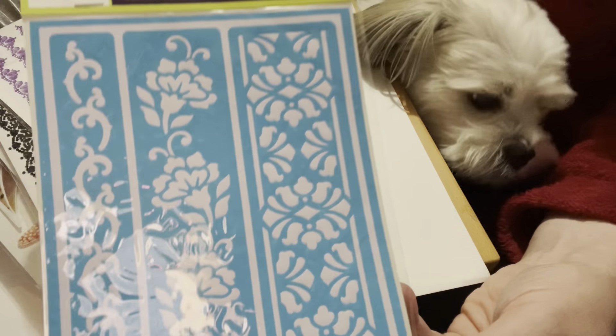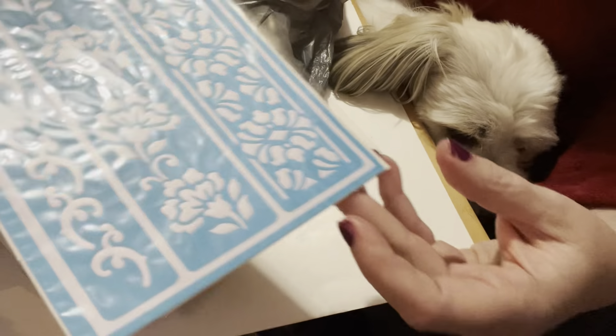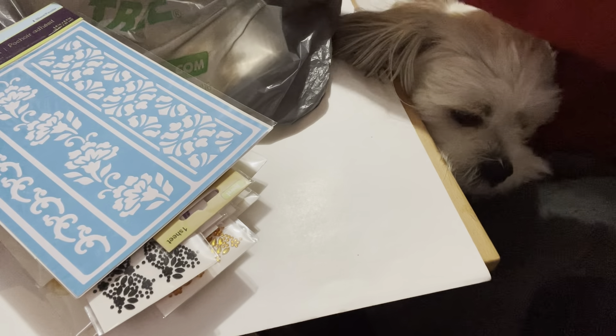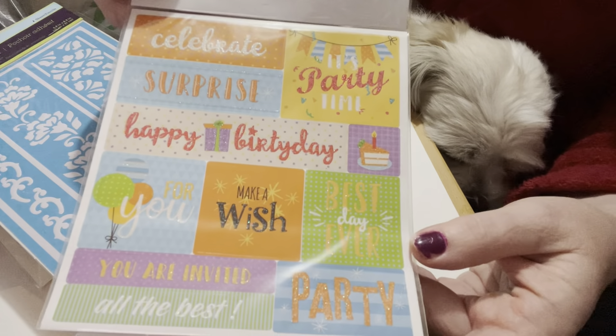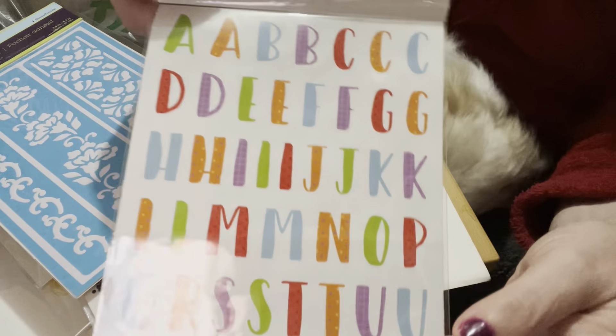I found these stencils and I have something in mind for those, so I grabbed them. I also found these stickers which were happy birthday themed — inside it says celebrate, surprise, make a wish, etc. I thought that was cool, and then you have the alphabets on the back.